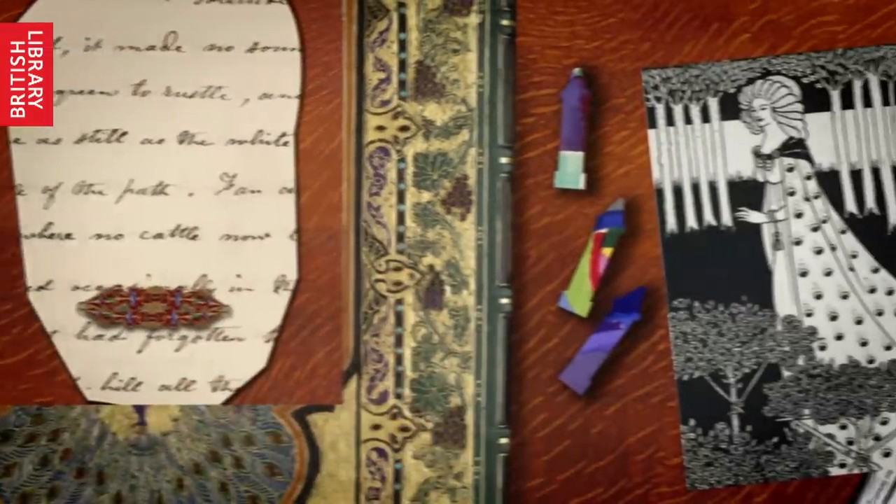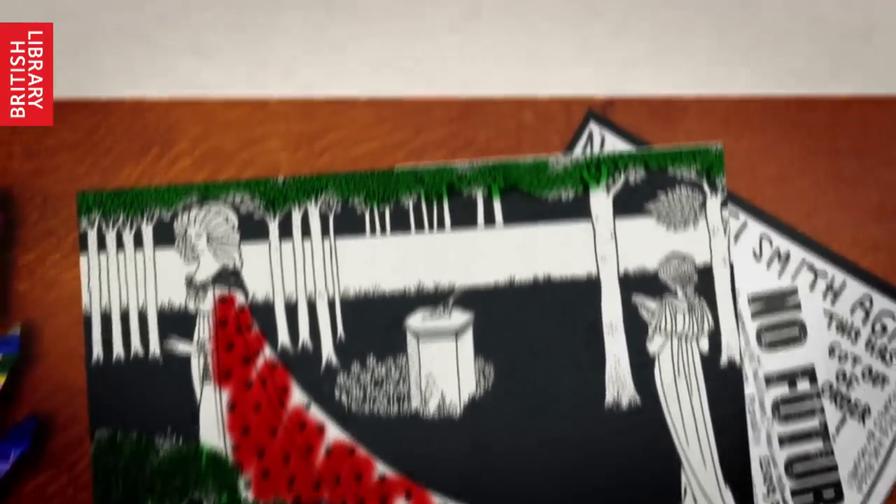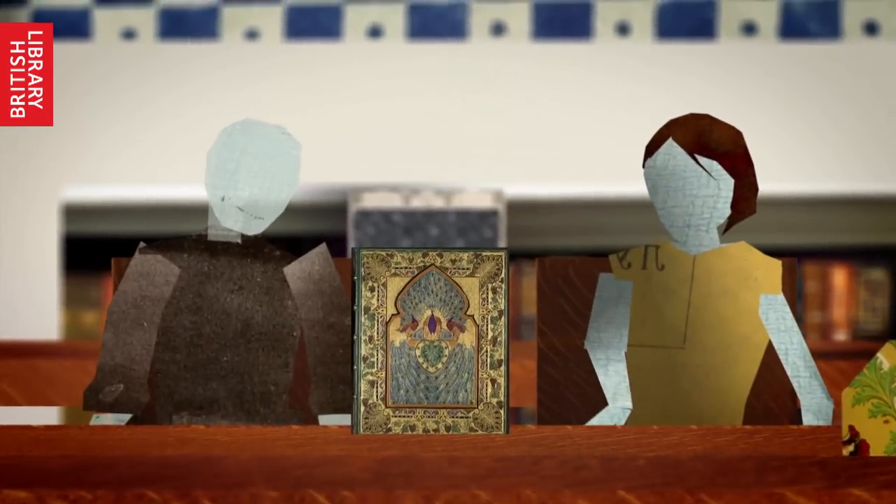Take great care of the collections and obviously do not mark them in any way — it's our job to preserve them for the future. You're responsible for the items loaned to you, and remember that nothing must be removed from the reading rooms or lent to another person.